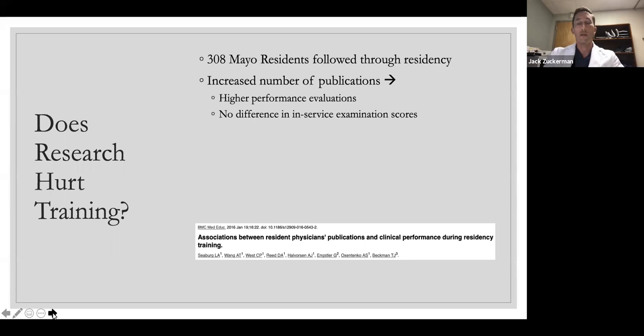I hear a lot from residents and trainees about whether doing research positively or negatively impacts their training and future careers. I pulled up a few studies on this. This is a paper out of Mayo Clinic looking at Mayo residents followed through residency. They found that an increased number of publications actually led to higher performance evaluations during residency, with no difference in standardized test taking throughout training. So doing research during training will actually help the trainee as opposed to hurt them in the long run.